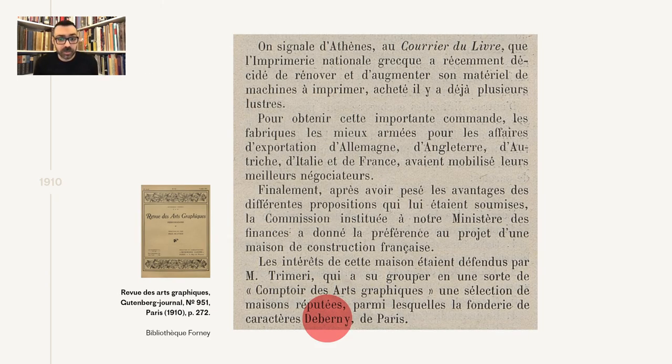1910 was also a good year for De Bernier, since during this time the Greek national printing house renovated and increased its equipment and printing machines and material. Various proposals were submitted from Germany, England, Austria, Italy, and France, but at the end the French proposal won, and a range of reputable suppliers were selected, among them the De Bernier foundry.